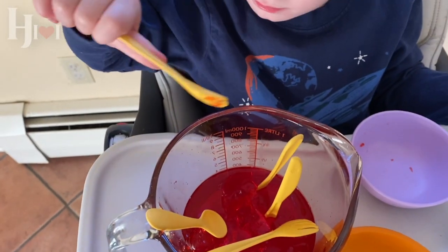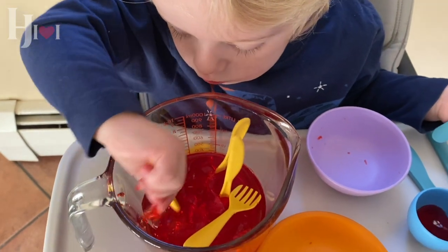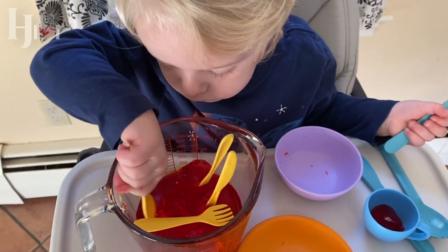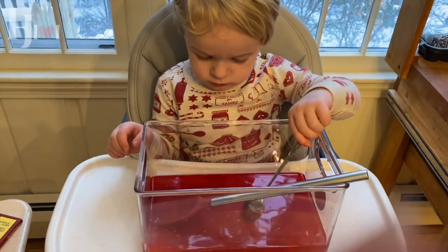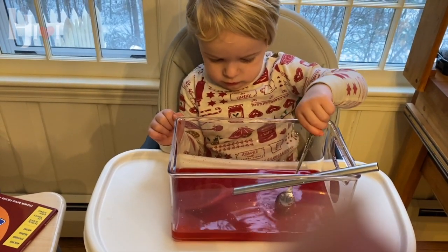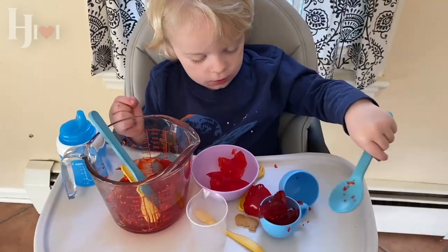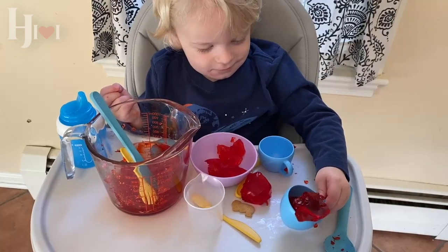We're going to start with jello excavation. You can see here a giant measuring cup filled with jello. He helped make this — it started with powder, we added water, stirred it a lot, then it went in the refrigerator. By having it really thick like this, it takes a while to dig out. If they eat a little, that's great, and it just keeps going.